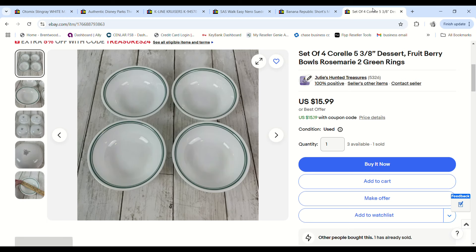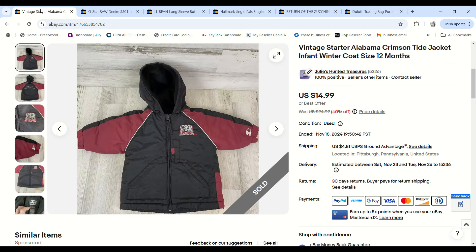Last weekend I bought a ton of Corelle dishes — a huge set of the Rosemary dishes and a huge set of the Winter Frost White ones. I put them in different lots and listed them all. This was my first lot to sell: four berry bowls. It sold for $15.19 with my coupon. I assigned a buy cost of $1.82 to each lot, so we made a $9.09 profit.